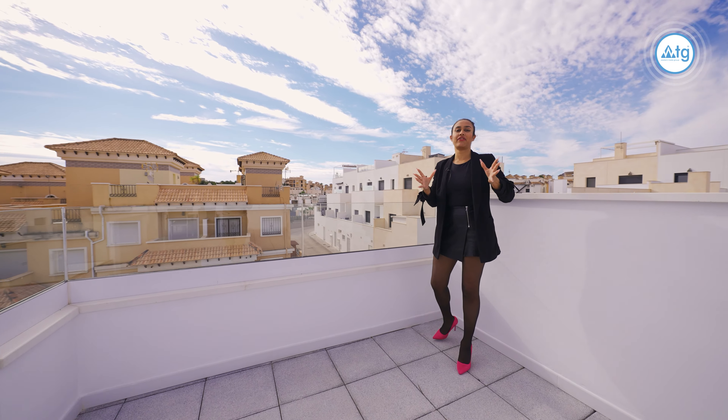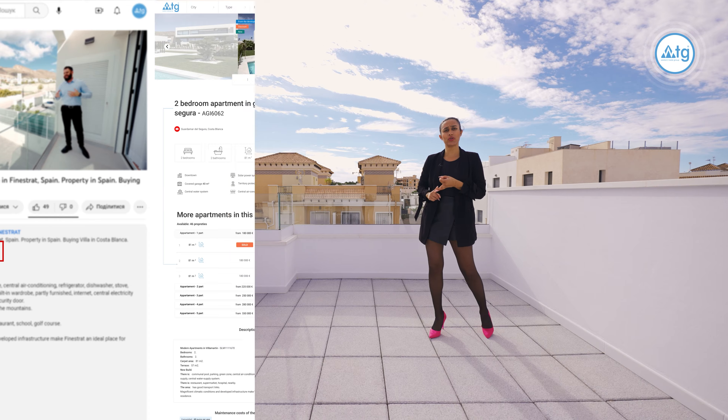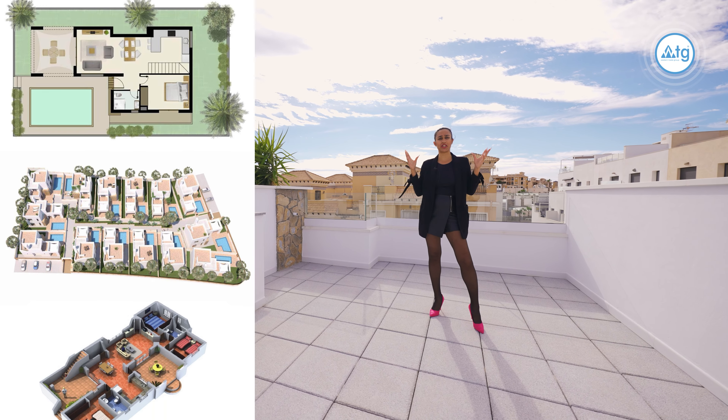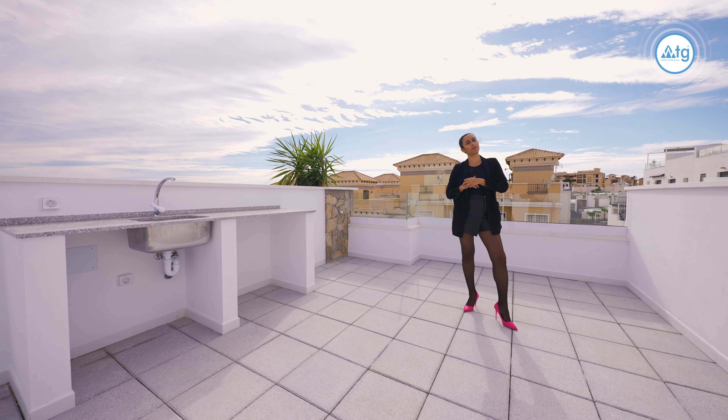I'd just like to remind you that if you need any further information about this property, whether that be extra building specifications, photos, floor plans, etc., you can just click on the link and it will take you to our website WTGSpain.com where you'll find everything you need to know. Or you can just give us a call and we'll be more than happy to help you.